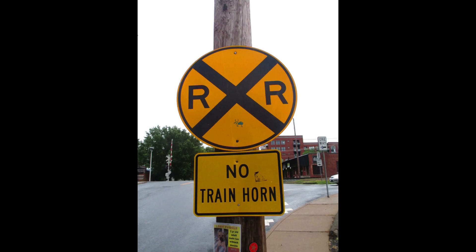Sometimes other signs with additional information will also be mounted onto the same pole — like in this case, a no train horn sign. This sign warns you that you should exercise extreme caution when crossing this railroad crossing, because the trains will not blow their horns here, usually because of a quiet zone. I'll cover that in a later video.